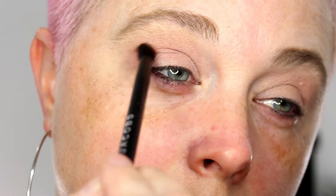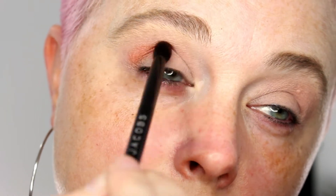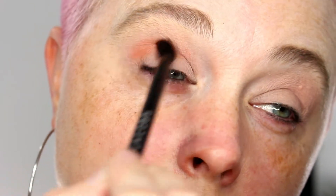Then I went in with that orange shade, which I absolutely love — it's a beautiful burnt, reddish orange — and I applied that to my crease. Then I took some of that purple, because I have an obsession with purple, and I applied that to the outer corner of my eye, working it into my crease with my Marc Jacobs crease brush.